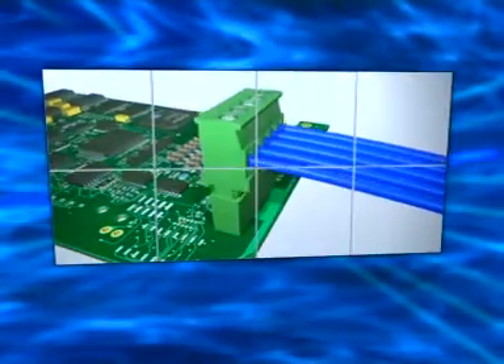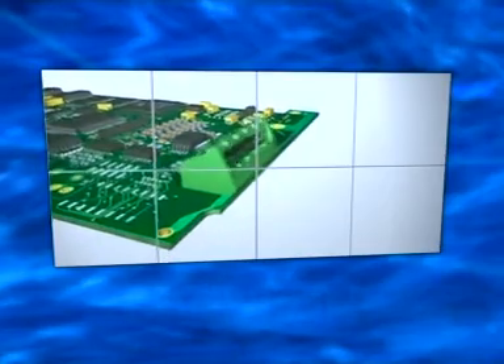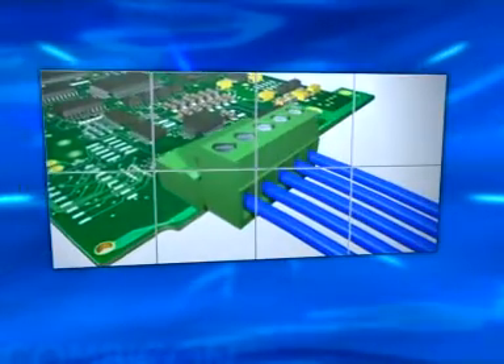Headers are available vertical, angled, or horizontal to the PCB. The Combi-Con connector can be either vertical, horizontal, or head-on to the circuit board.